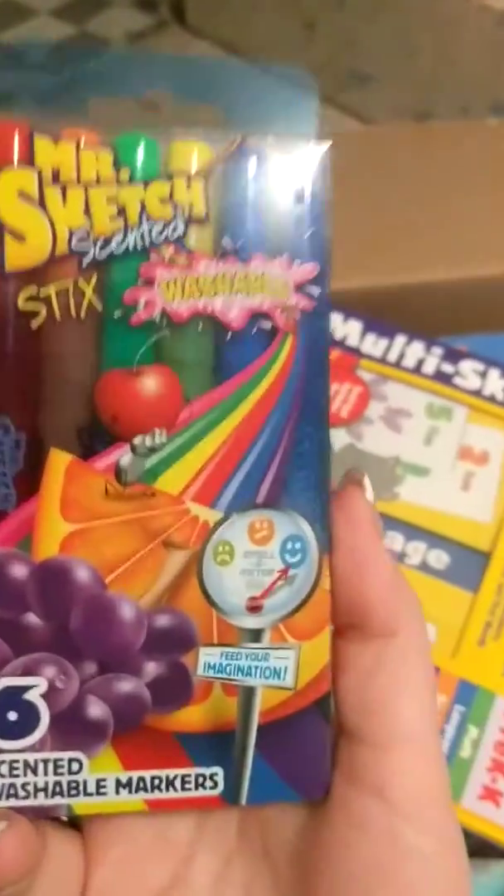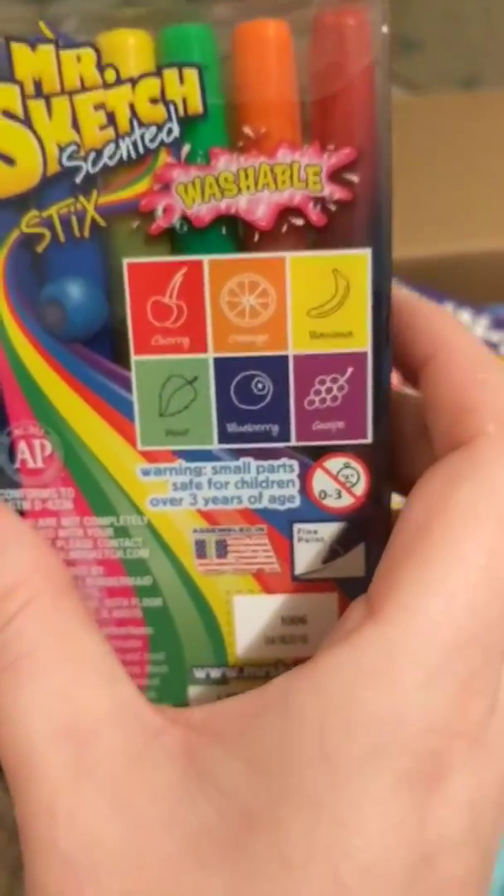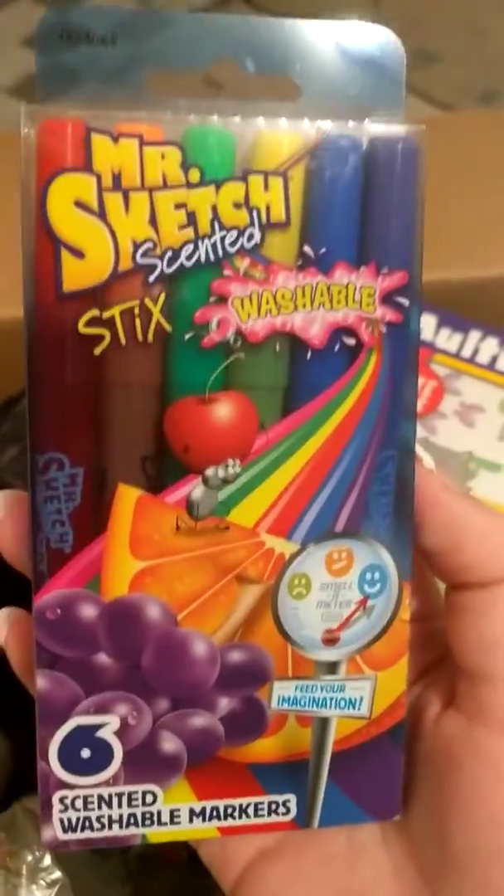Mr. Sketch scented markers — these bring back memories. I am a 90's baby. And then I got the skinnier ones: cherry, orange, banana, mint, blueberry, and grape. These were $8.75.